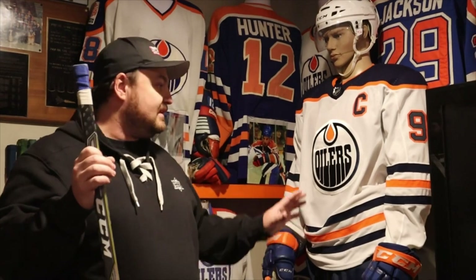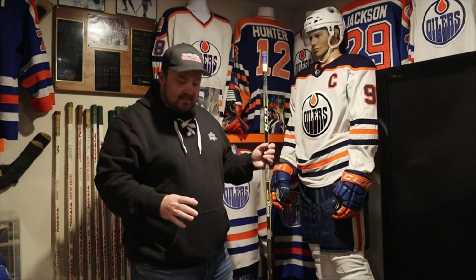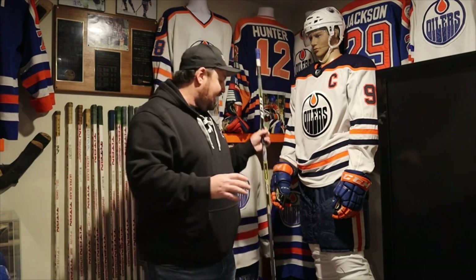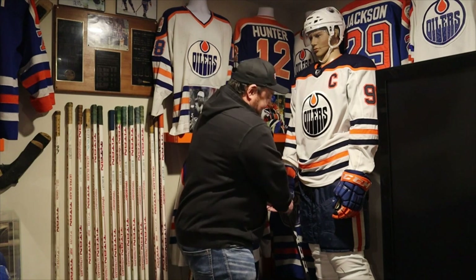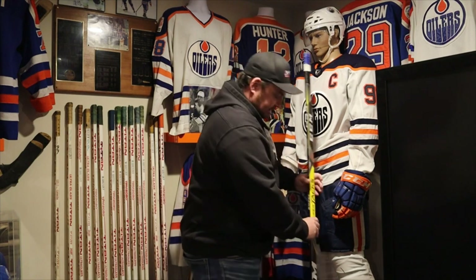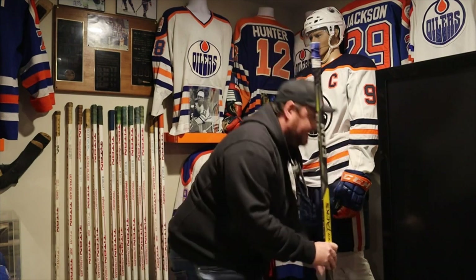It's all from MeiGray and it's all photo matched to certain games that Connor played. He actually wore this jersey, the pants, and the socks in the game where he scored his 41st goal. So this is absolutely cool to have this kind of stuff all together at once. I like Connor, everybody else likes Connor, but most of you guys know that I'm a big Gretzky nut.